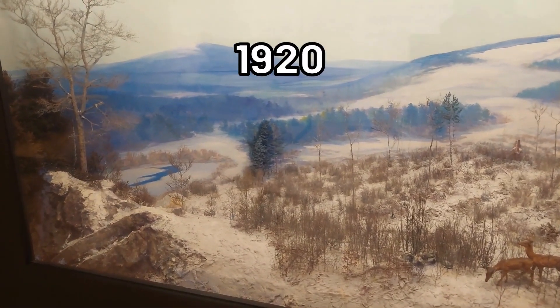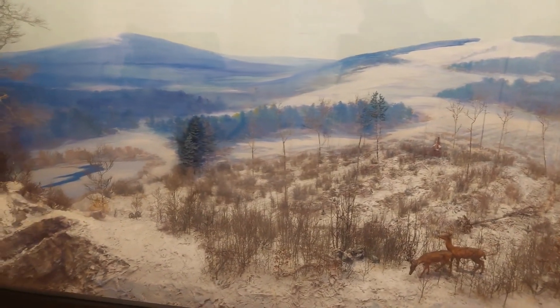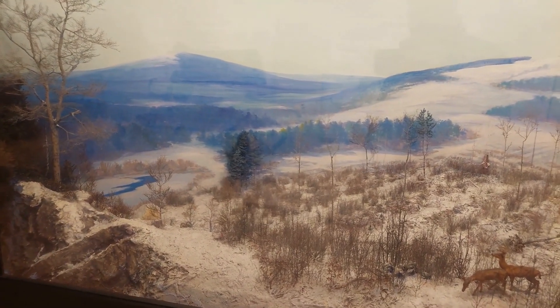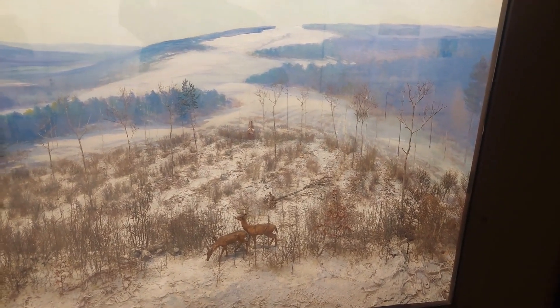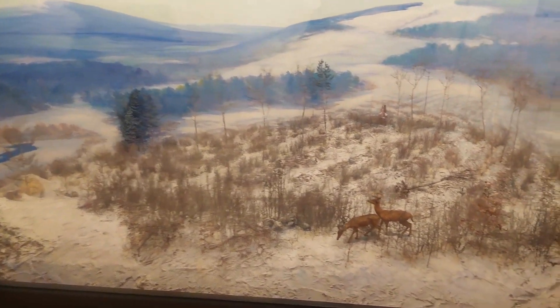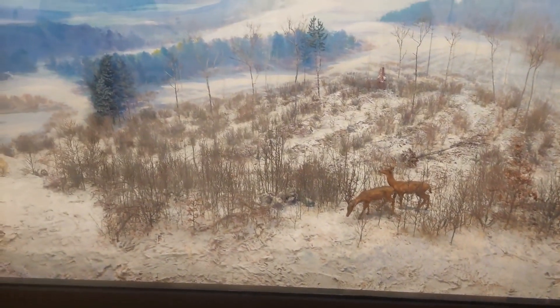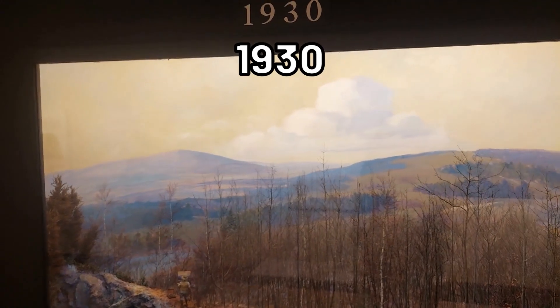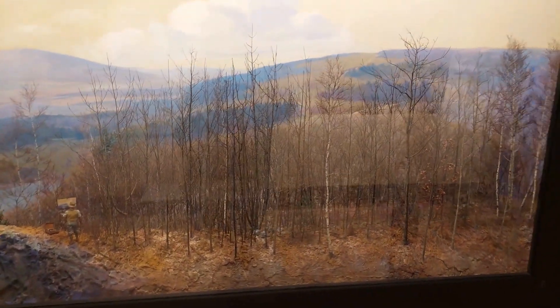After the white pines were cut, hardwood seeds that were underneath the pine floor ended up taking over. So now we have the beginning of hardwoods. We can start to see small hardwood — it's starting to produce cover and food for animals like deer. Now the historical models only go up to 1930. This is 20 years after the cutting of the white pines. Now the hardwoods are tall enough that they are getting eaten less by deer, particularly their tops, so this has given them an opportunity to grow quite large.